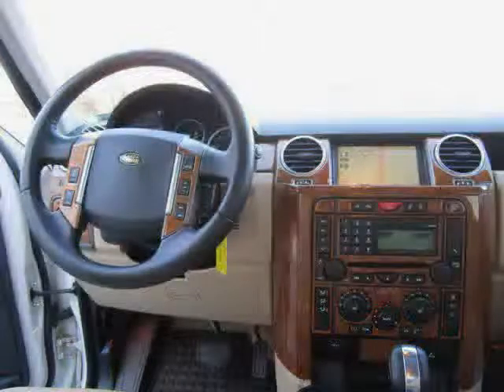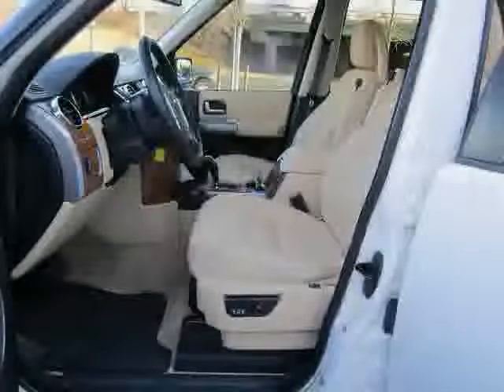The low, low mileage of 44,019 miles makes this LR3 an easy choice for you.